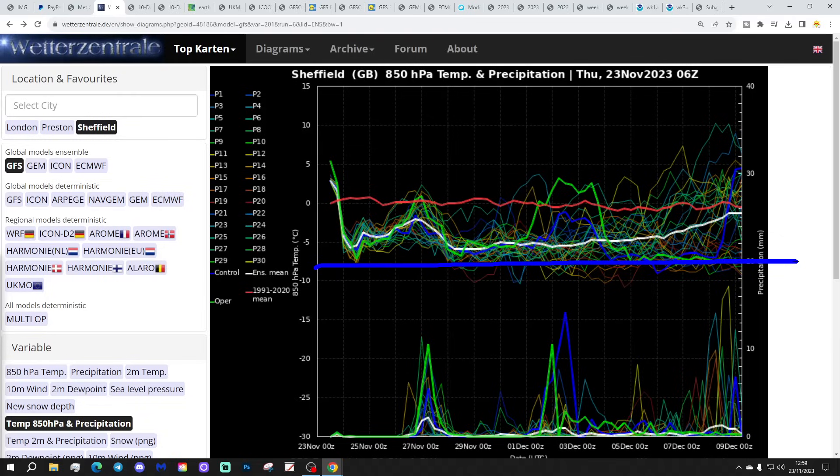Just at the very end, into the second week of December, perhaps a hint where it gets a little milder. But essentially that's looking pretty cold for at least the next week, possibly beyond that. You'll notice the thick green line - that's the GFS operational run - and it becomes a mild outlier at one point around the turn of the month. That's not particularly well supported by the ensemble.